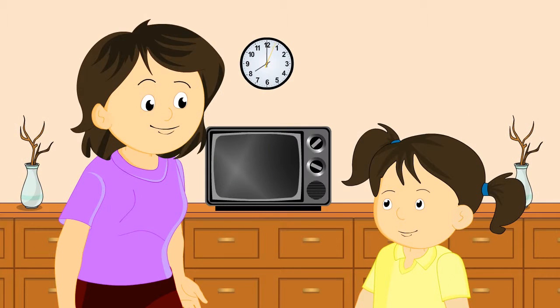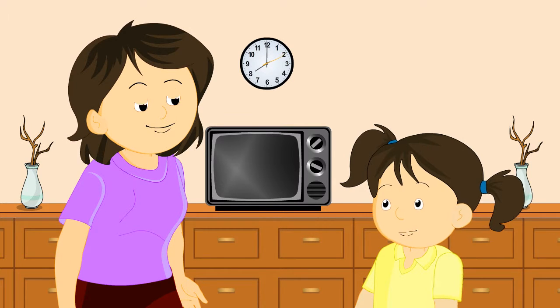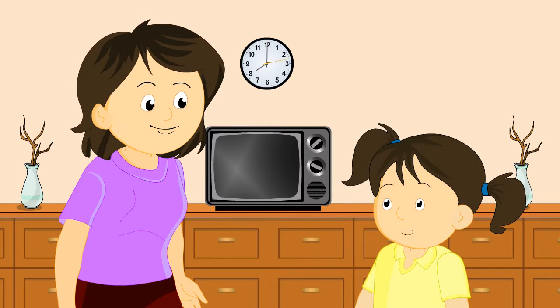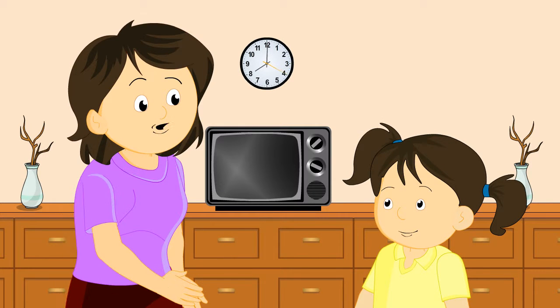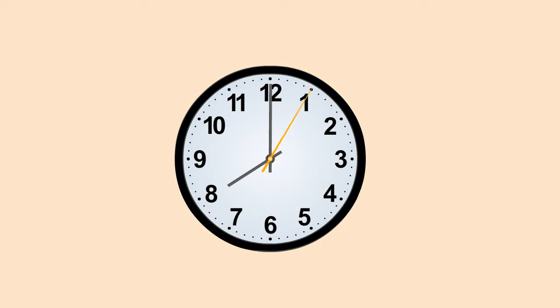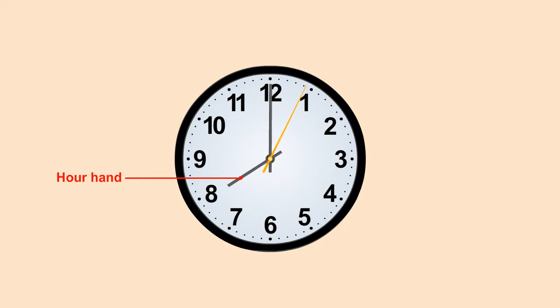Sarah, do you remember the concept of time I told you in the previous class? Yes, sister. You told me about time and taught me how to read time from a clock. Good. Sarah, what is the time by the clock? Eight o'clock. How do you read that? Since the hour hand is at eight and the minute hand is at twelve, that's why it is eight o'clock.